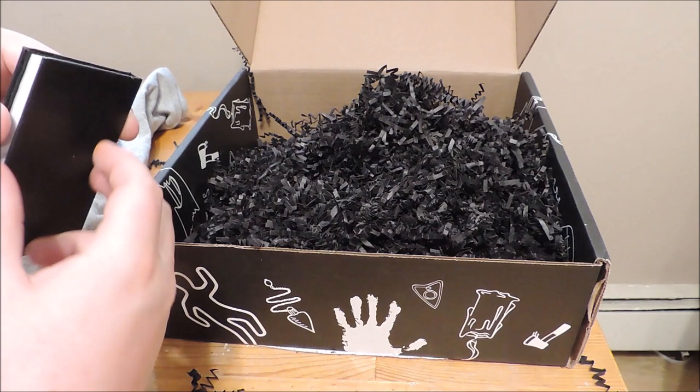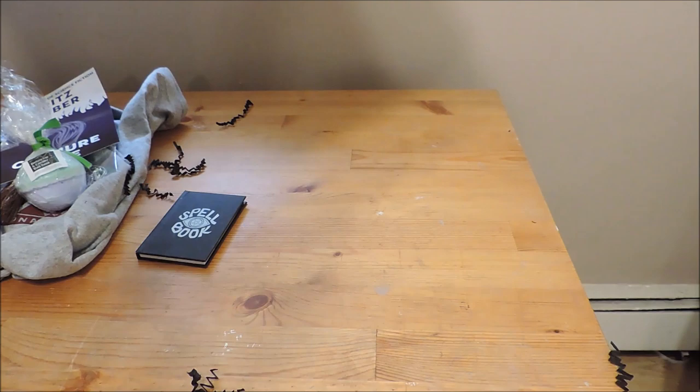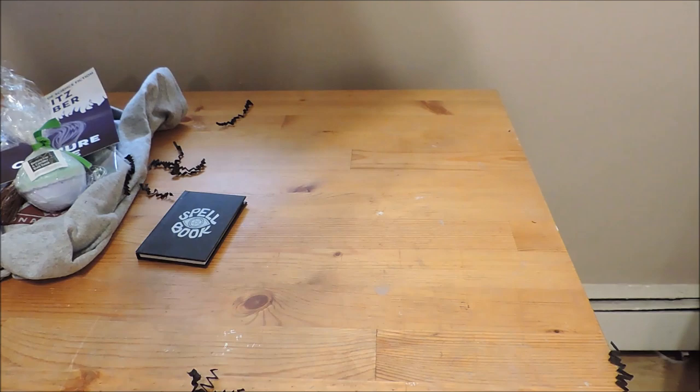It's a spell book, which is probably just a notebook — but that's always helpful to have around. Whenever I'm out I always think of ideas for videos and then I get home and can't remember them. So it looks like another great month.